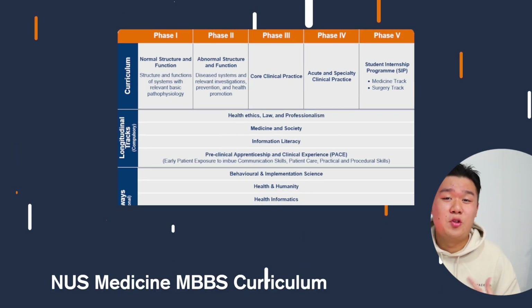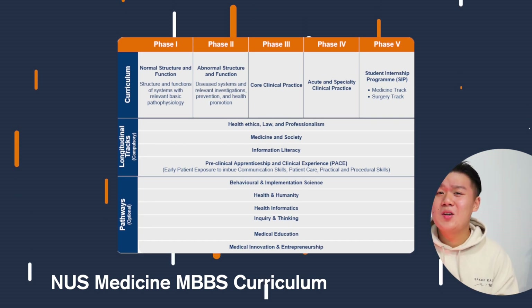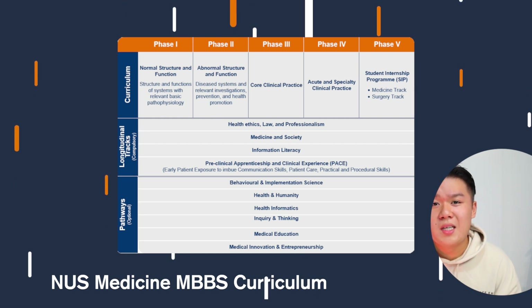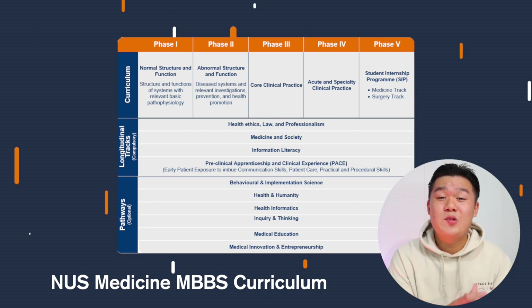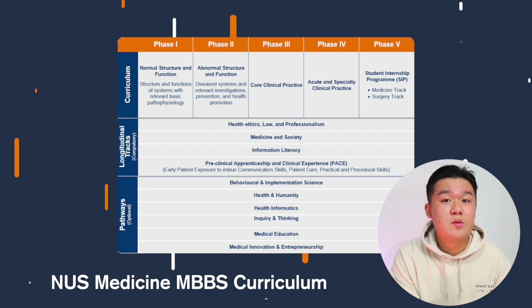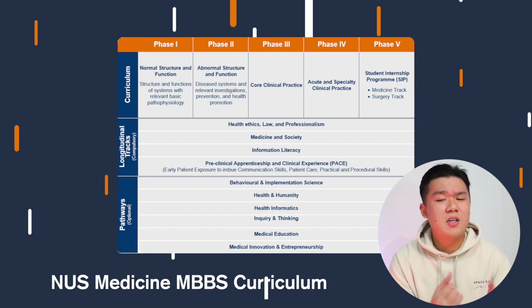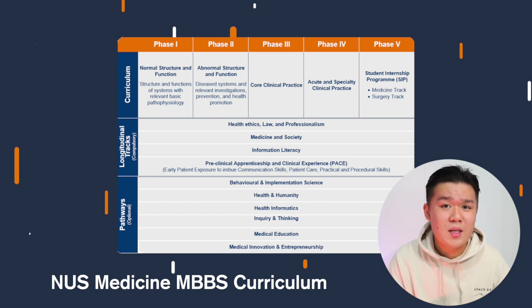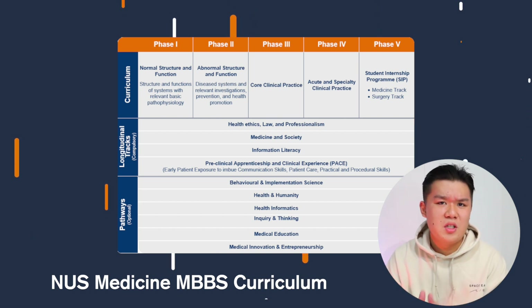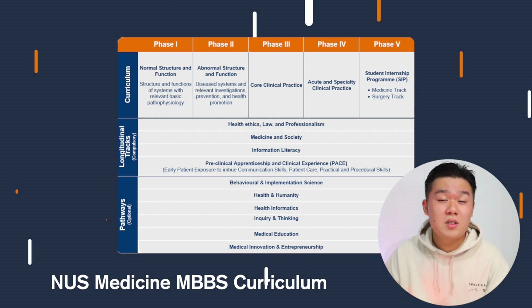The NUS MBBS medical program spans five years. The first year focuses on the normal structures of the body, cycling through each body system. The second year shifts to abnormal structures and functions of the human body, following a similar system-based structure. From the third year, students transition into the wards, learning directly from doctors in hospitals. You start with core clinical rotations such as general surgery and medicine, then in fourth year you move to specialty rotations like anesthesiology and emergency medicine. In fifth year, the student internship program prepares you to be a junior doctor by revisiting the key clinical rotations.